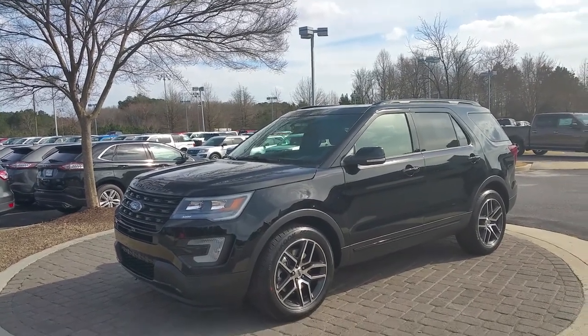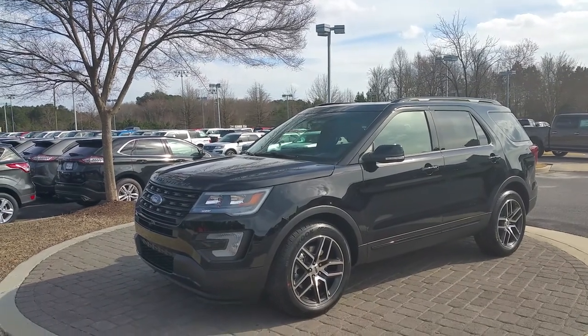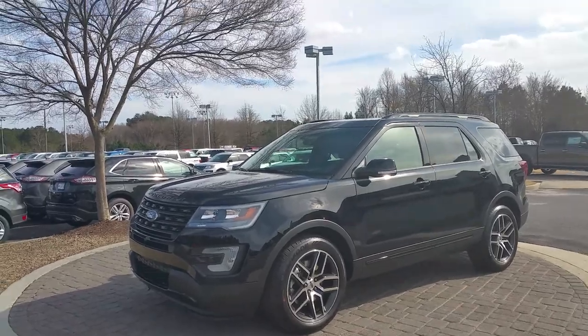Marie, Adrian Moore from Loganville Ford. Here's one of our new 2016 Ford Explorers — one of many we have in stock. This is the 2016 Sport model.